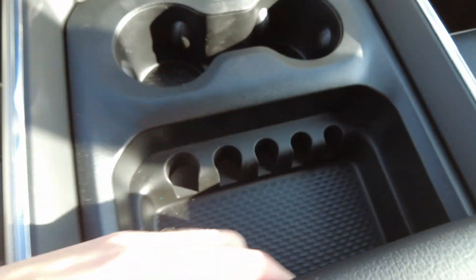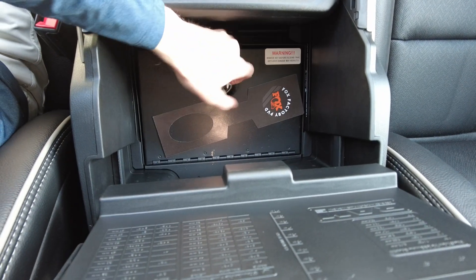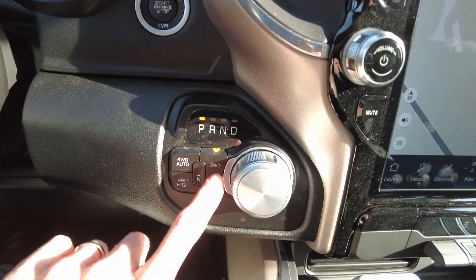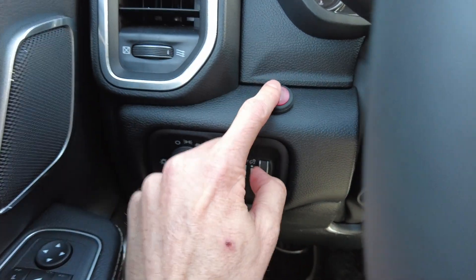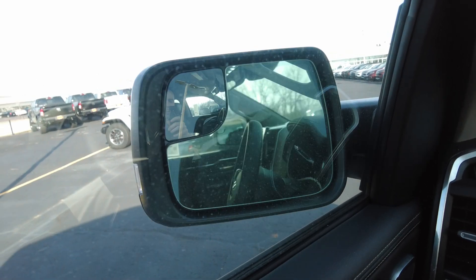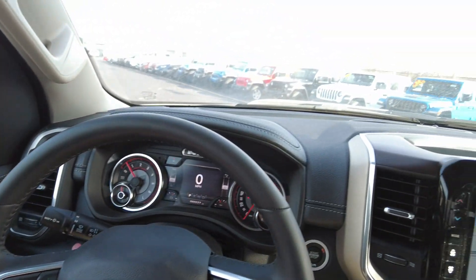There are beverage holders, a change organizer, and a USB in the center console. It also comes with a Tuffy lock box that Rocky Ridge adds in — a nice spot to keep your valuables locked away. Four-wheel drive, automatic transmission, push button start. There's a toggle switch for the LED lights, automatic headlights, power mirrors, windows, and locks — and these are power folding mirrors. This truck is also equipped with memory, so you can program your preferred settings and just push a button to return to them.